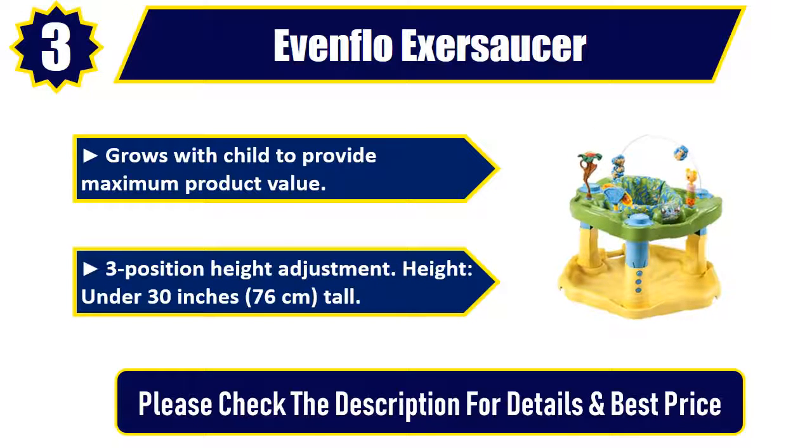Three position height adjustment. Height: under 30 inches, 76 cm tall. Please check the description for details and best price.